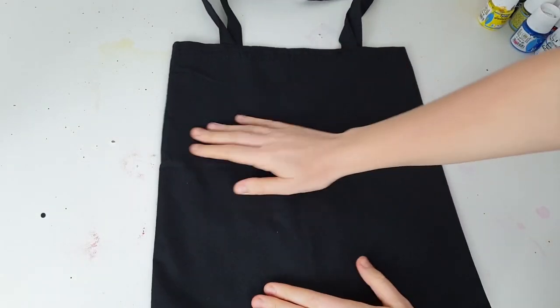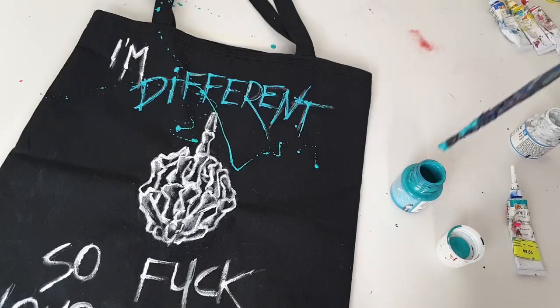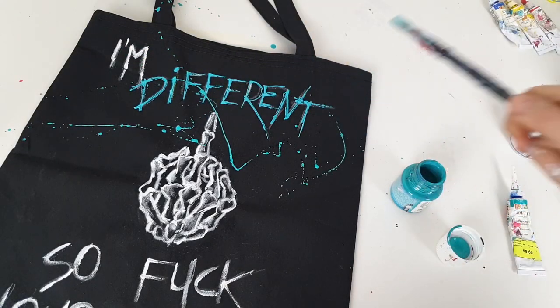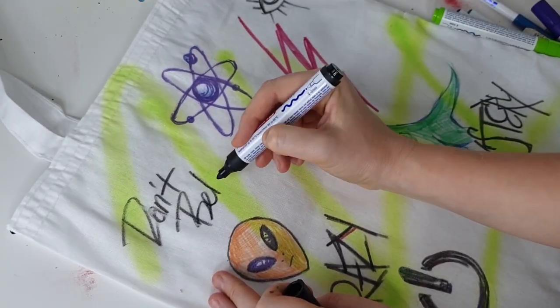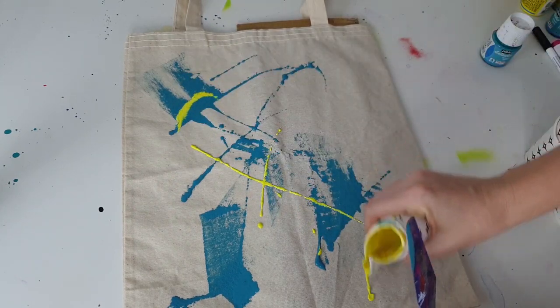The next customization involved canvas bags — it was so fun to create them. I made three and I use all of them on a daily basis, so that was the most practically useful customization of the year for me.